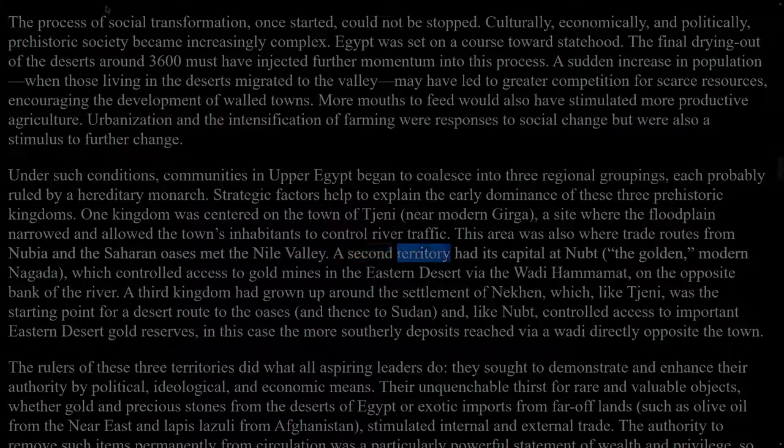A second territory had its capital at Nubt, the golden, modern Naqada, which controlled access to gold mines in the eastern desert via the Wadi Hammamat on the opposite bank of the river. A third kingdom had grown up around the settlement of Nekhen, which, like Thinis, was the starting point for a desert route to the oases and thence to Sudan, and, like Nubt, controlled access to important eastern desert gold reserves, in this case the more southerly deposits reached via a wadi directly opposite the town.